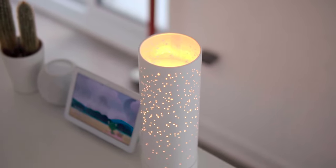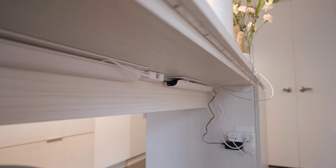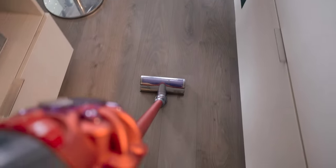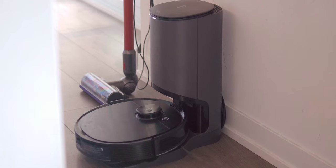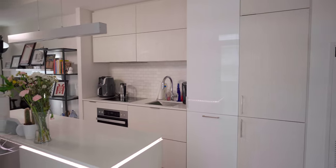I actually regret not buying the bigger Nest Hub Max, as I think the larger display would have been worth it. To the right I have a cool diffuser from Sage that creates scents to evoke specific moods. I did my best to cable manage the wires for everything on the kitchen island table. I also have a Dyson vacuum for quick spills and spot cleaning, but at heart I'm a robot vacuum person — I feel my home is at its cleanest thanks to automated cleaning, and I use the one from Ecovacs.